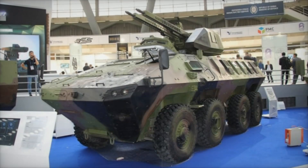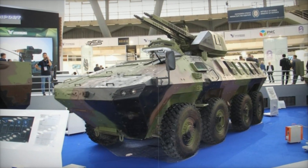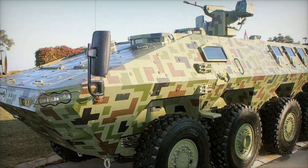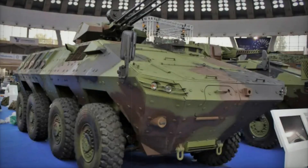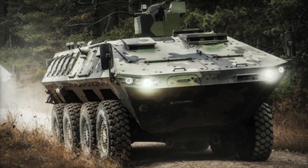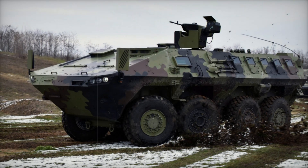The first thing that catches the eye is the Lazar III's appearance. Its angular shape and thick armored plates give it a menacing look — but this isn't just for style. These features make the vehicle incredibly resistant to bullets and explosions. Thanks to modular armor, it can be upgraded to level 4 according to the STANAG 4569 standard, meaning it can withstand armor-piercing bullets and mine explosions directly beneath the vehicle. Special seats inside protect soldiers from blast waves, while wide gun ports allow them to return fire without leaving cover.